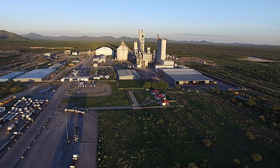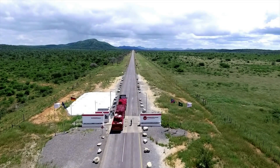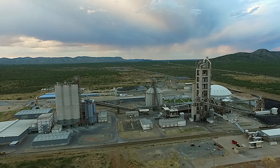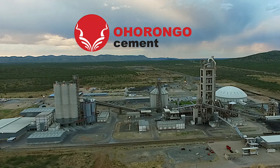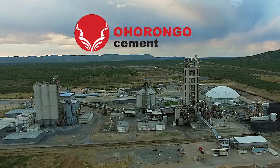Situated in the north of Namibia at the farm Zargberg near Otavi, you'll find one of the most technologically advanced cement plants of its kind in Africa. Ohurongo cement was established by the Schwenk family from Germany, which has successfully produced cement for more than 170 years.